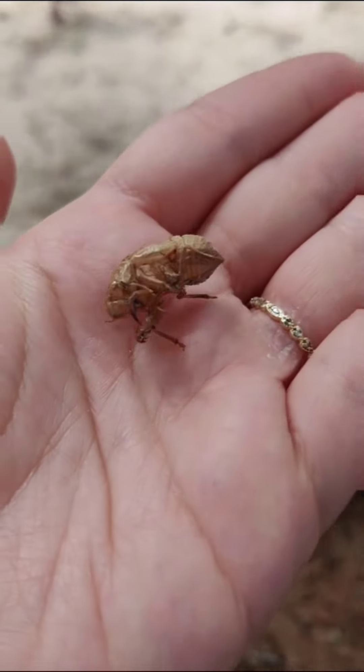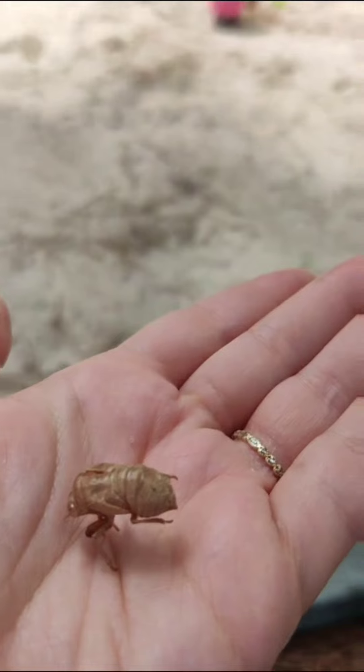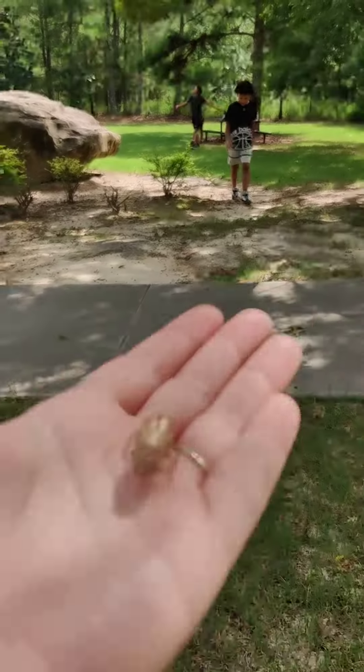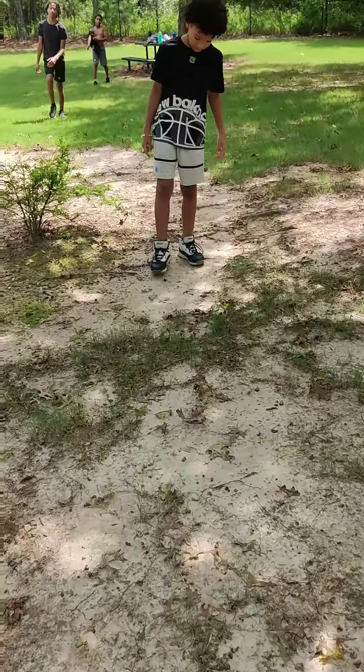Look at how perfectly preserved the shell is — amazing! Now we have three. The other two are in the backpack. Here, you can put this one right in front of you.